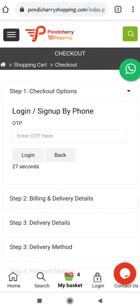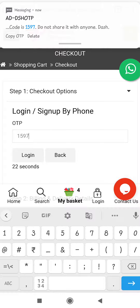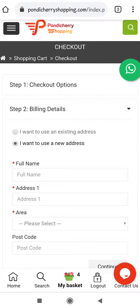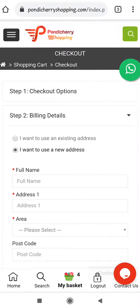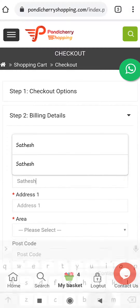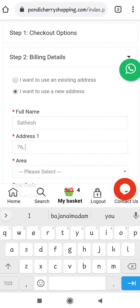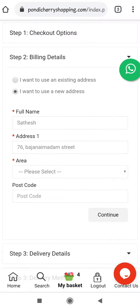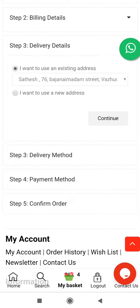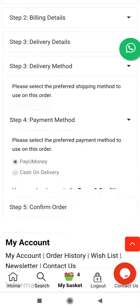In the billing details, you have to enter your name, address details, and postcode. Proceed by clicking continue after entering all the details.